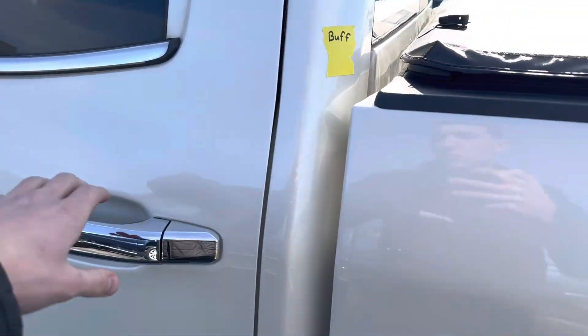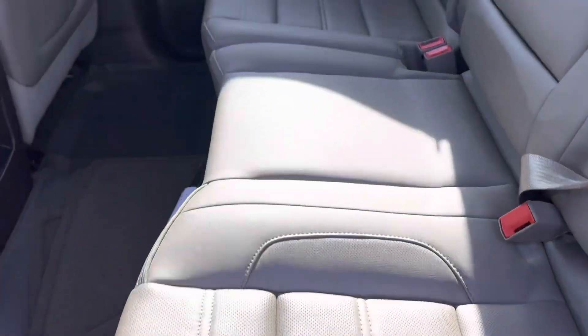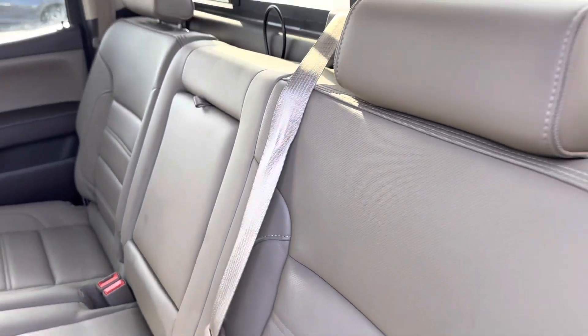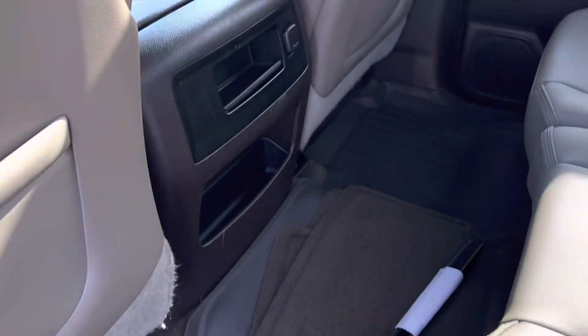It is equipped with leather interior, has no rips or tears in the leather, very clean for the miles. It has WeatherTech floor mats throughout the whole vehicle.